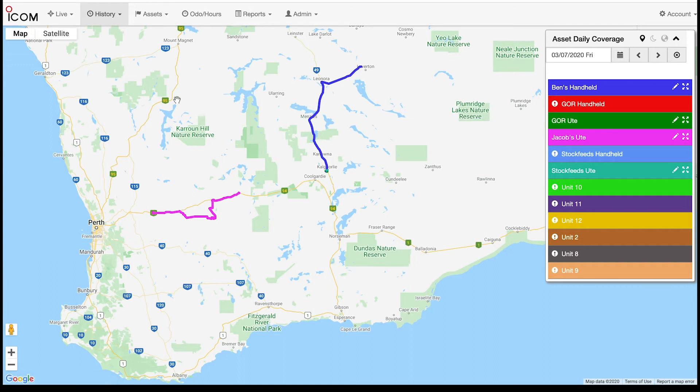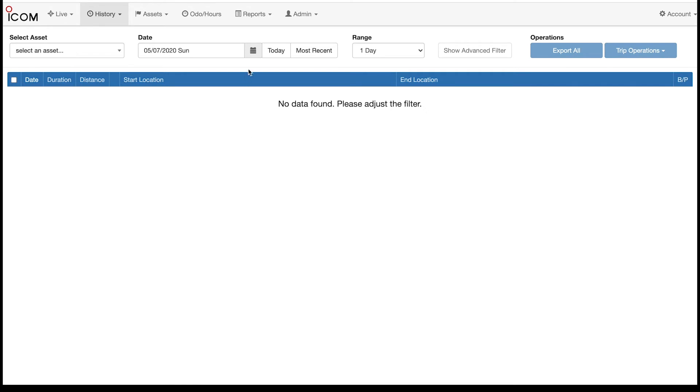This is extremely useful for contractors and businesses where you have your staff attending various properties or customer sites, so you can prove the times that your staff were there to and from, as well as see how much time people are spending out on the road. From a safety perspective, you can see and look where everyone is at any given point in time, or if someone goes missing you can see where they've been to best retrace their steps and locate that missing vehicle or asset. You can also go through and look at trips that have been done.